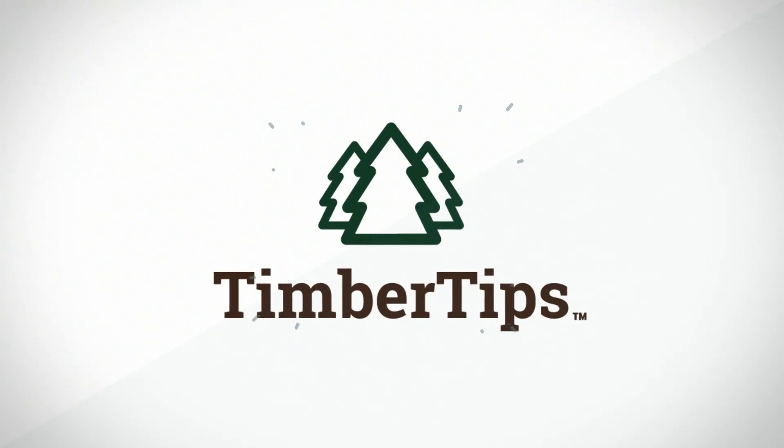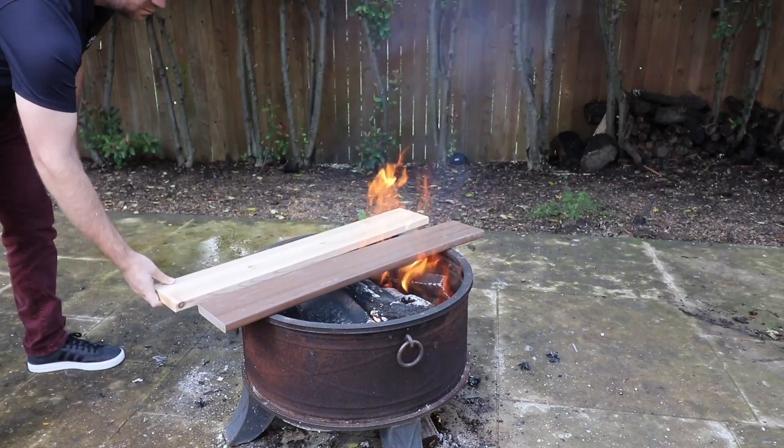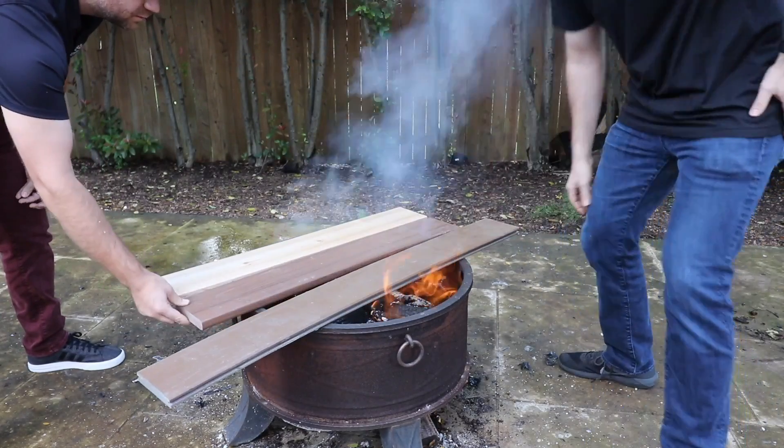What happens to deck boards when they're exposed to fire? We're going to find out today on this episode of Timber Tips. Can your decking really keep you safe in the event of a fire? Today we have four different types of decking that we're going to put through a trial by fire and see how they did.